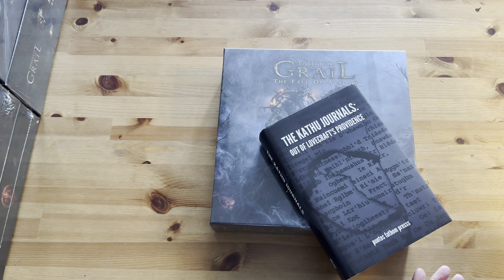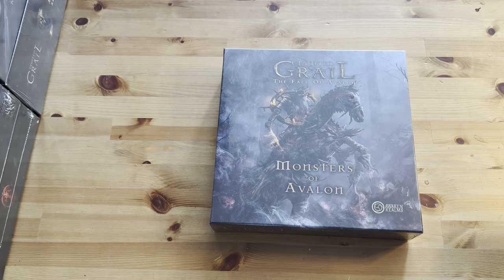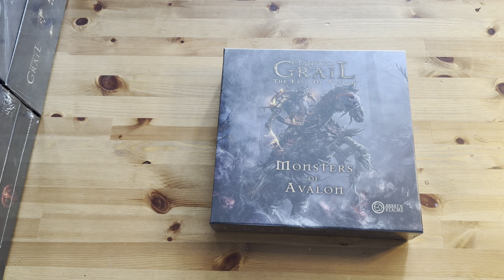I always read through the comments, so if you guys are interested in Tainted Grail, if you've played it, if you've painted the miniatures, throw a comment down there, throw a link down — I'd like to check it out. Let's jump into the unboxing and review. I'm eager to look at these miniatures.